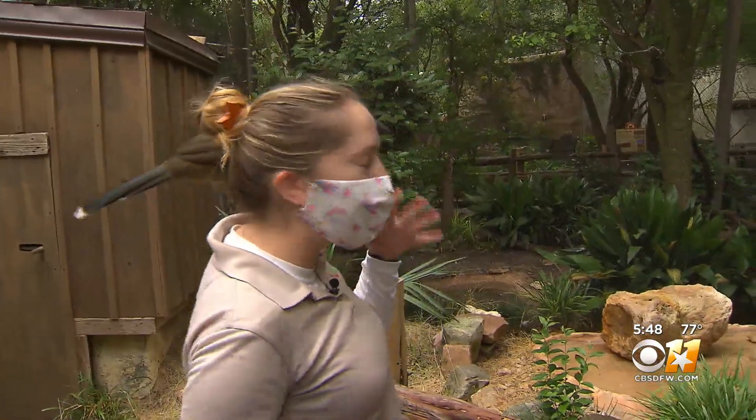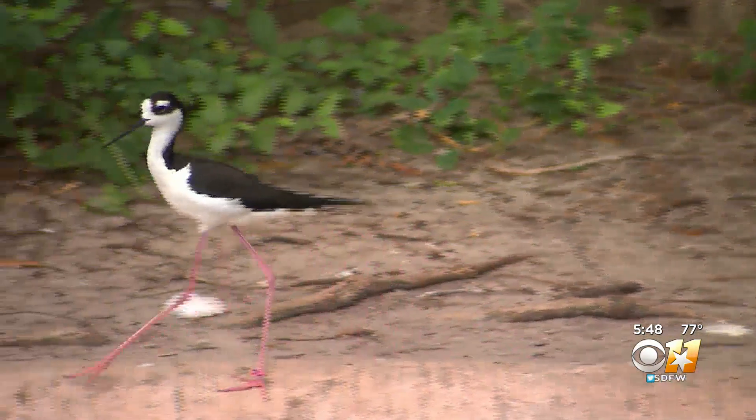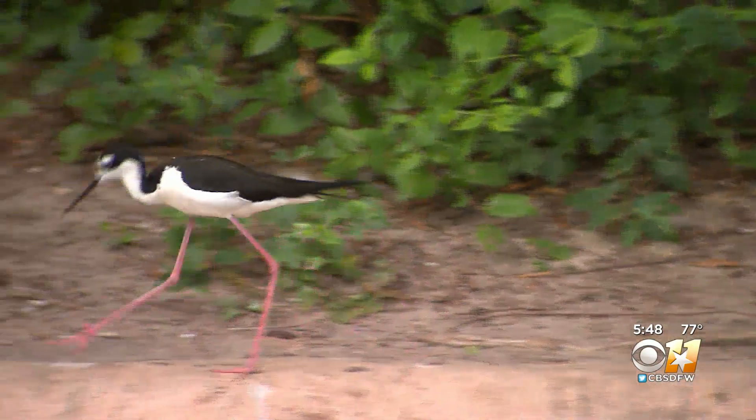Not much bigger. Their bodies will just fill out a little bit more, but they won't grow too much taller. And their legs are literally like stilts, which is obviously where they get their name.